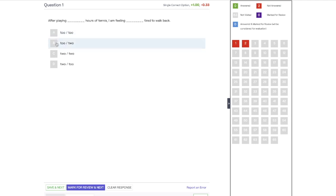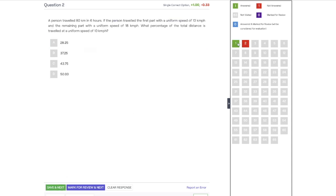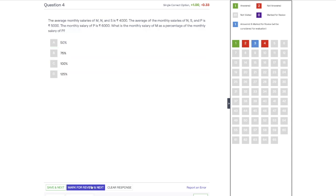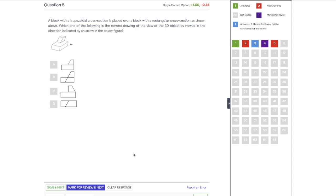For example, if I select option B for the first question and click Save and Next, the question turns green indicating it is answered. For a question I am unsure about, I can skip it by clicking Next. For another question, I can answer it and mark it for review — it turns blue, meaning answered and marked for review. If I want to mark a question for review without answering, it shows in purple.